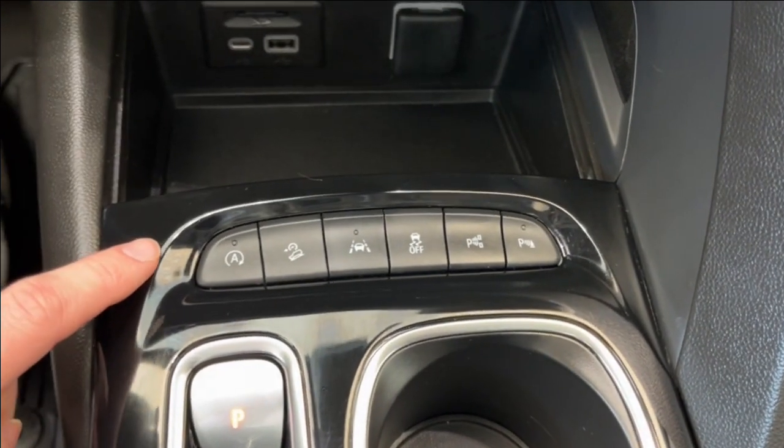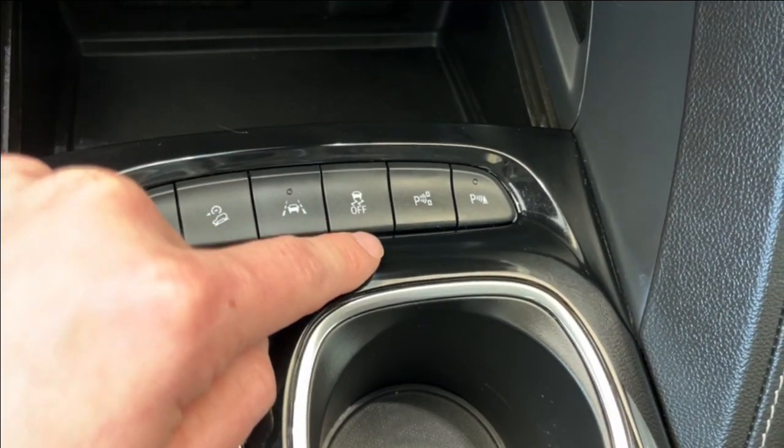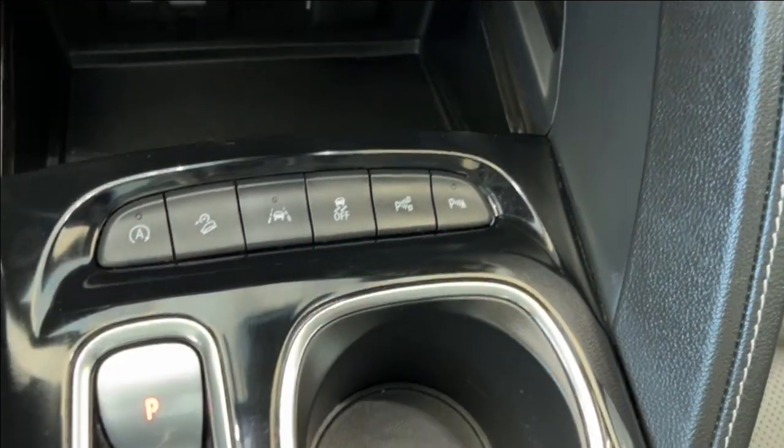Here we have some of our safety features, including automatic on and off. We have hill descent control, lane keep assist, traction control, and our parking sensors.